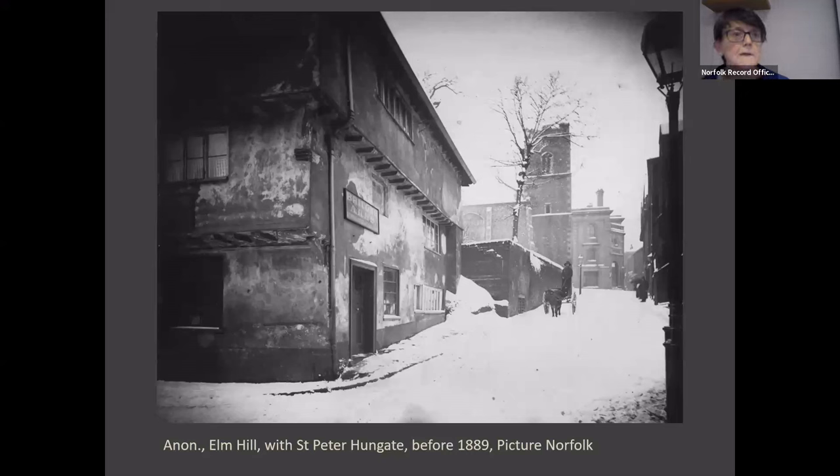Over the next 30 years Hungate became a popular church with a congregation drawn to the ritualist style that was adopted there, with its surpliced choir and use of incense, as well as the preaching of the Reverend William Hull.